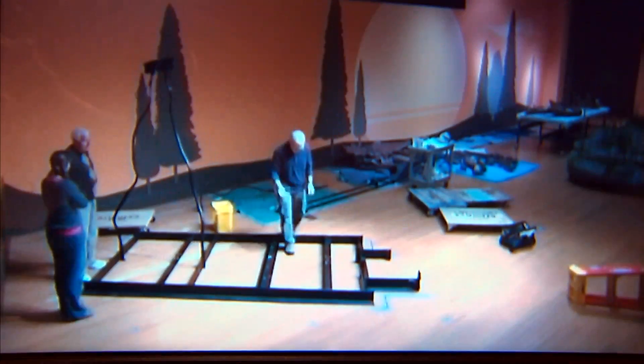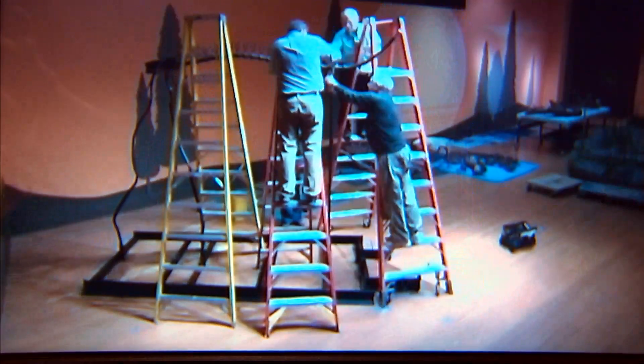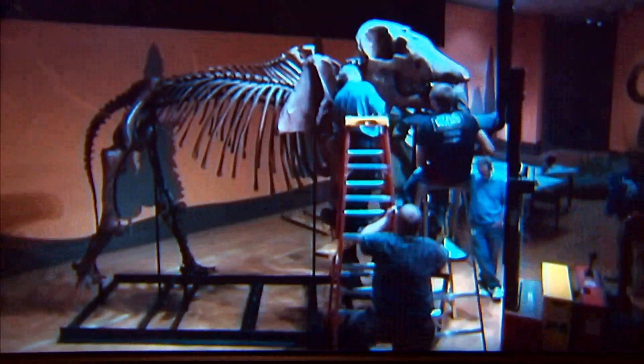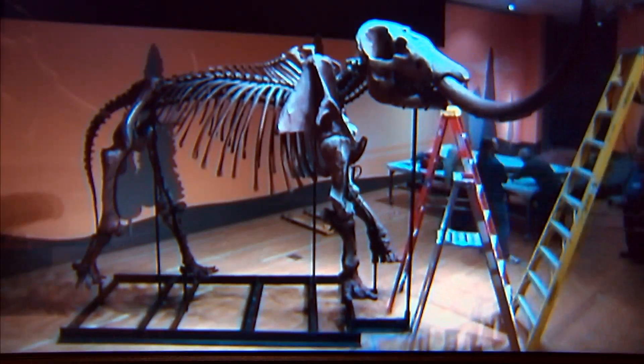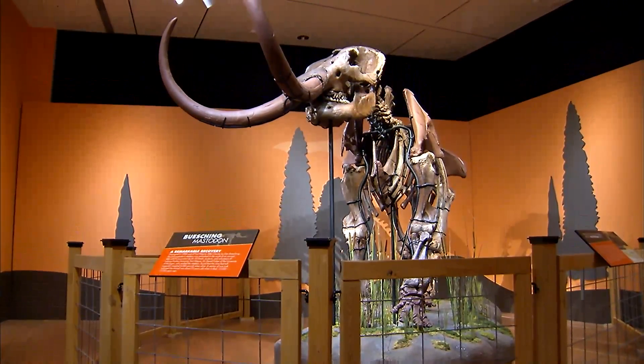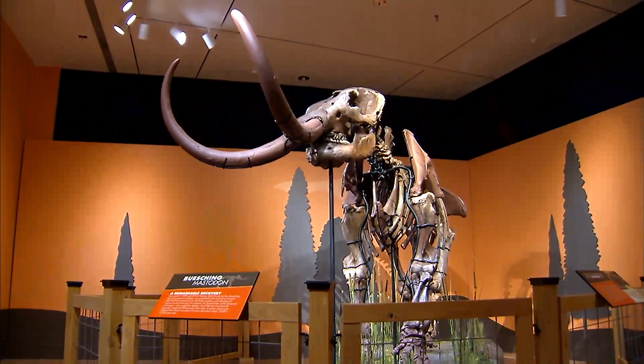It was found up in Fort Wayne, Indiana, and our exhibit preparator, Mike Smith, mounted this. He cold bent, he hot bent, he welded, and he did all kinds of things to make a wonderful frame to mount this. The tusks are cast because the real ones are too heavy. But most of the stuff you see here with the bones, with all the many colors in them, that's all real bone.